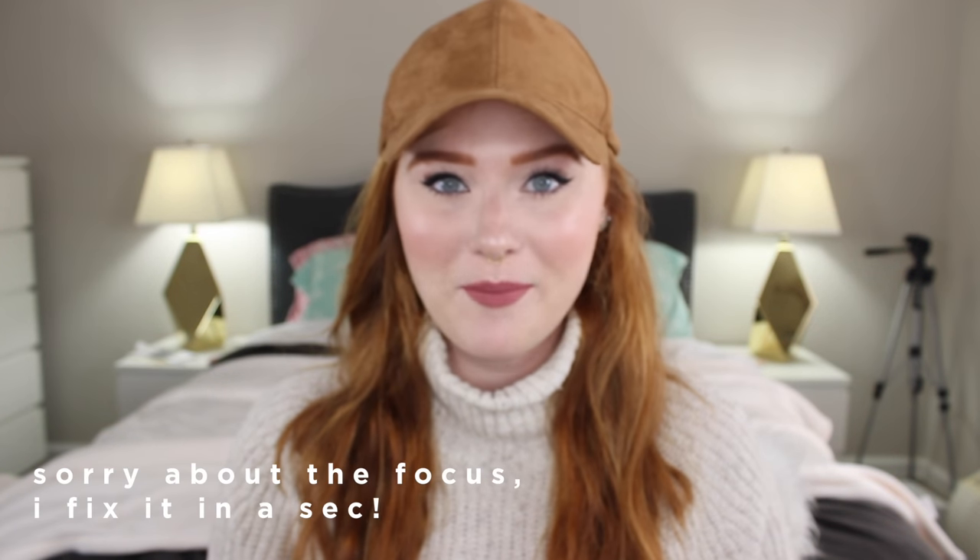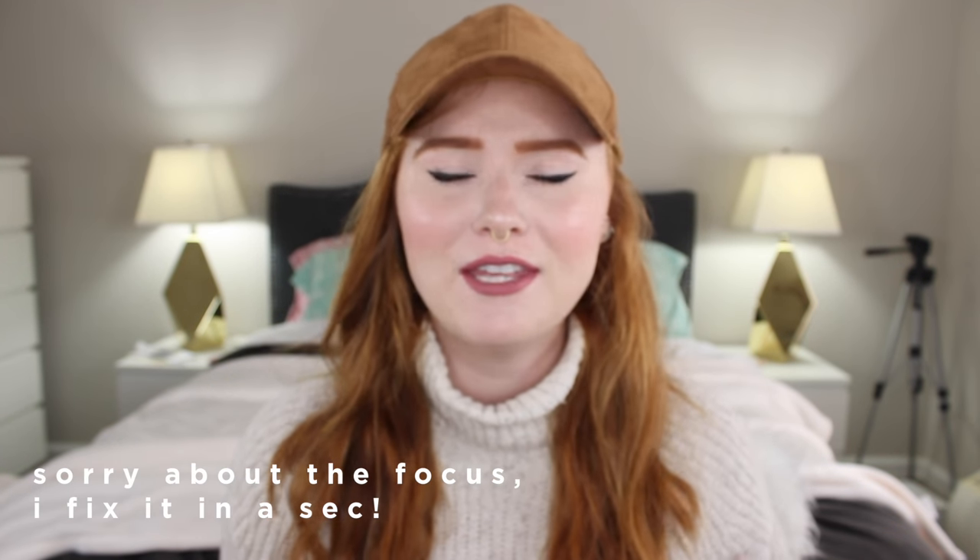Hello everyone, what's up? It's Rachel. Welcome back to my channel, or if you guys are new, thank you so much for stopping by.